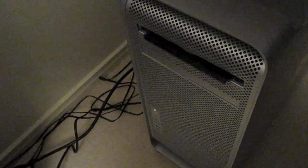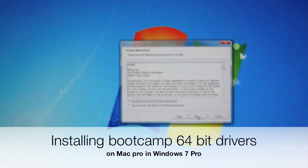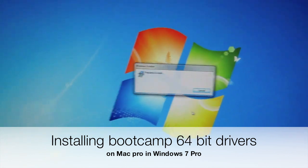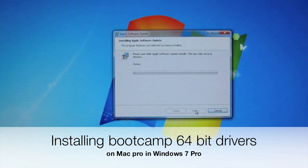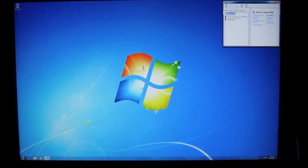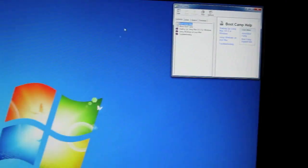I'll just push the Boot Camp CD in anyway. And now we're installing — this will take a bit of a while, so I'll be back when it's done. We've now got Boot Camp installed. This is all good.